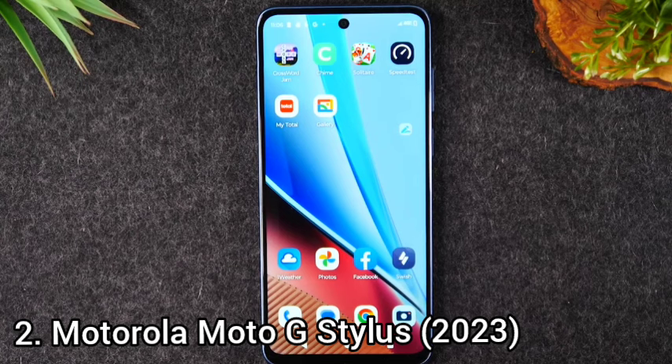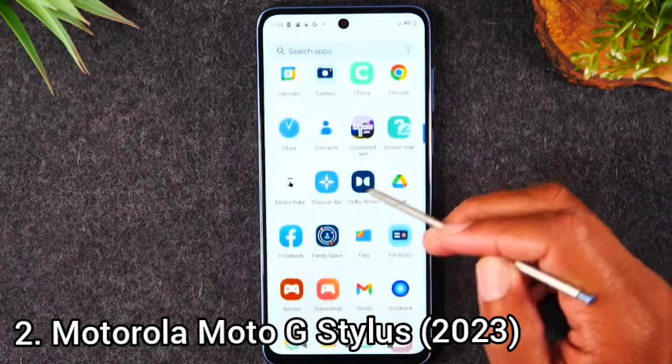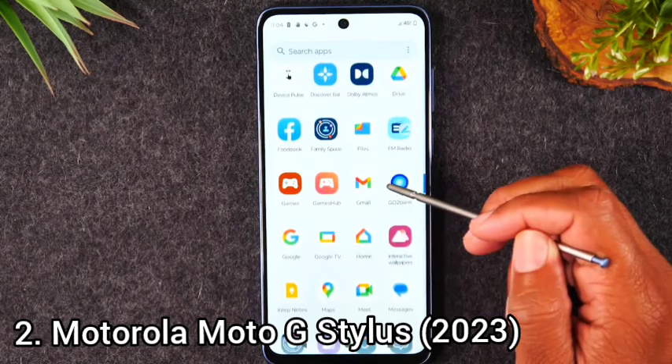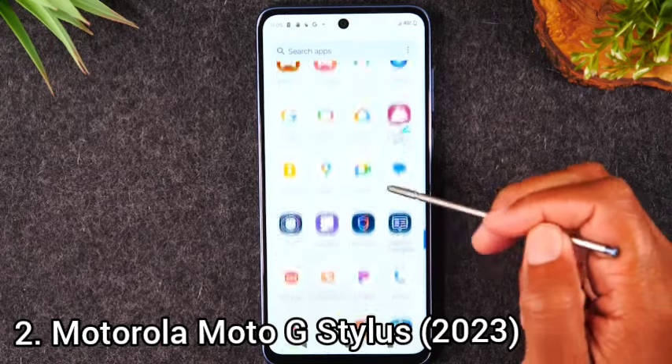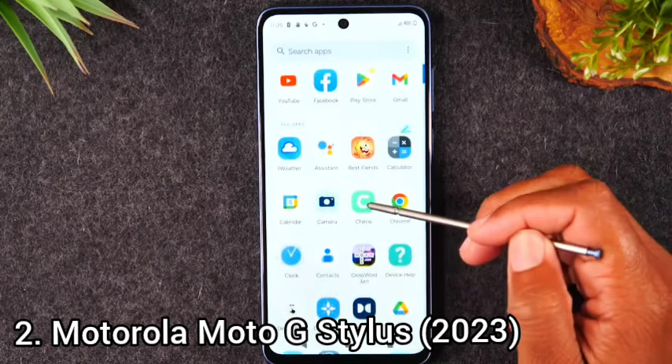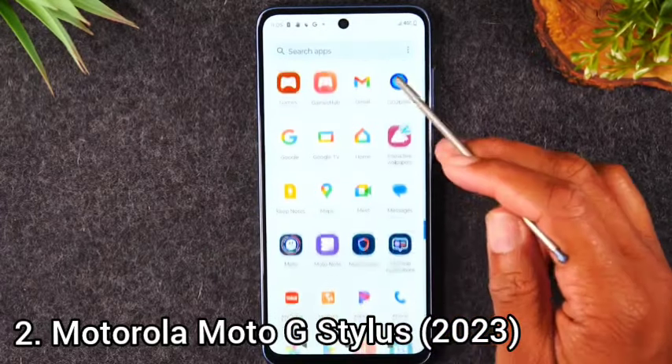The Moto G Stylus 5G looks fine, even if it's a bit basic. It's available in two colors: Cosmic Black or Rose Champagne. It measures 6.41 x 2.91 x 0.36 inches and weighs 7.13 ounces. The phone features a 6.6-inch LCD with a pixel density of 399 ppi. The screen is 0.2 inches smaller than last year's model, but carries over the same 120Hz refresh rate.